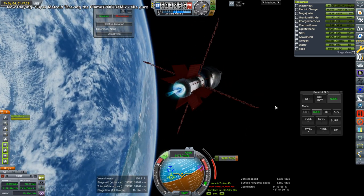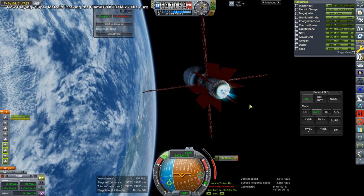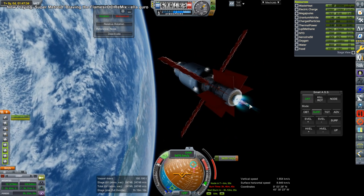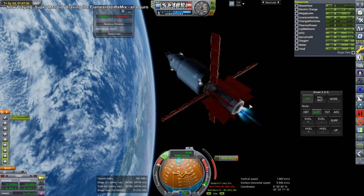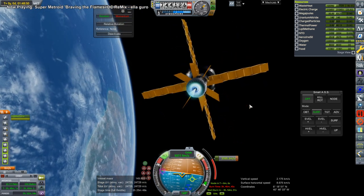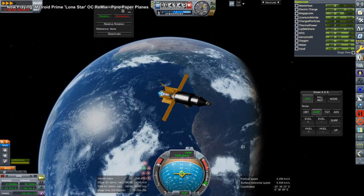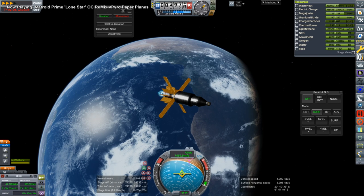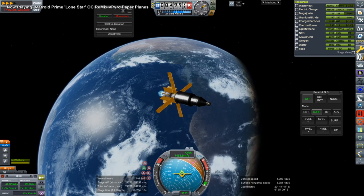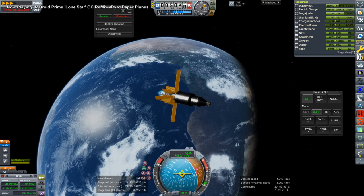With ion engines we can time warp during the burn because I've got that configured right, but I didn't have that configured for the Attila Thruster. And now this is totally wayward — SmartASS just can't deal with this vehicle sometimes, apparently with the Attila Thruster. We have a residual roll but I'm controlling it with SAS right now. SAS can deal with it; SmartASS cannot. And you can see it's taking a while.